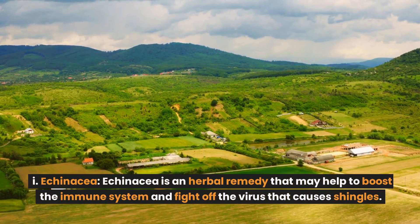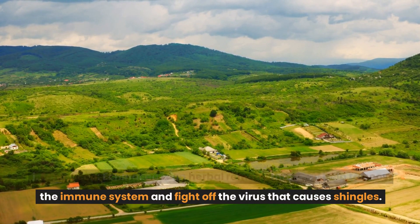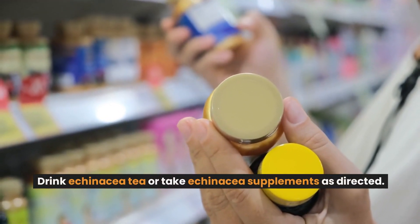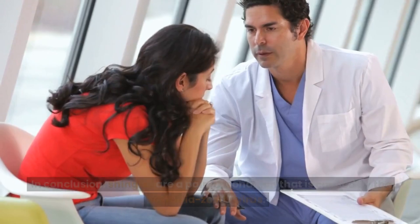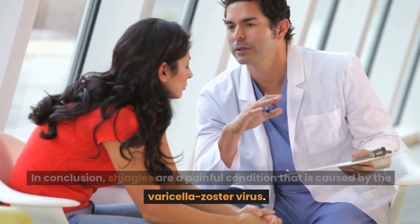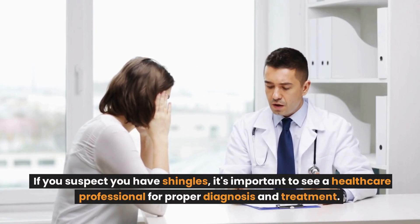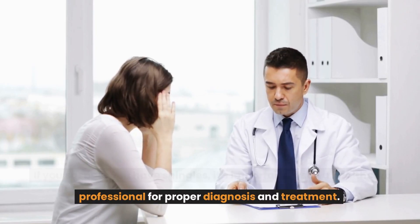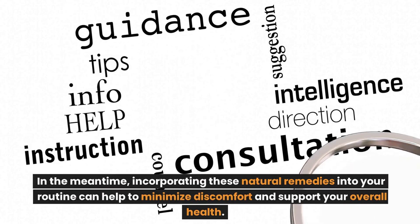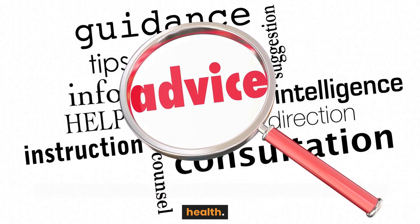Echinacea is an herbal remedy that may help to boost the immune system and fight off the virus that causes shingles. Drink echinacea tea or take echinacea supplements as directed. In conclusion, shingles are a painful condition caused by the varicella zoster virus. If you suspect you have shingles, it's important to see a healthcare professional for proper diagnosis and treatment. In the meantime, incorporating these natural remedies into your routine can help to minimize discomfort and support your overall health.